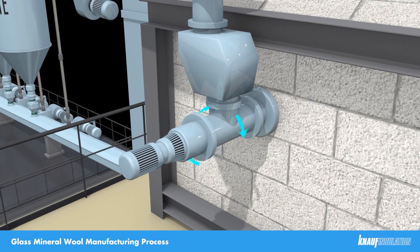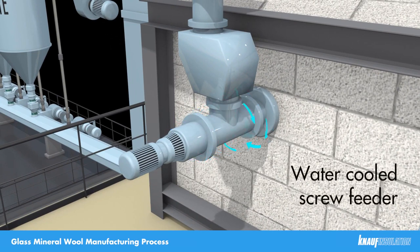From the two silos, the batch materials are fed via the water-cooled screw feeders into the furnace tank.